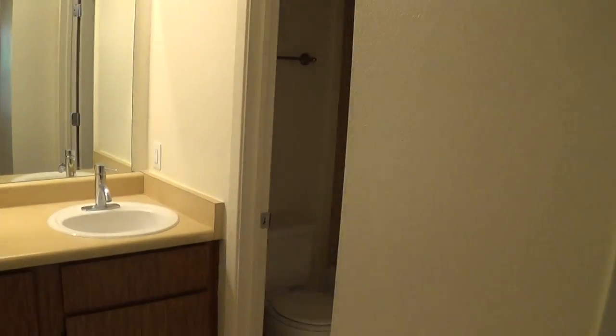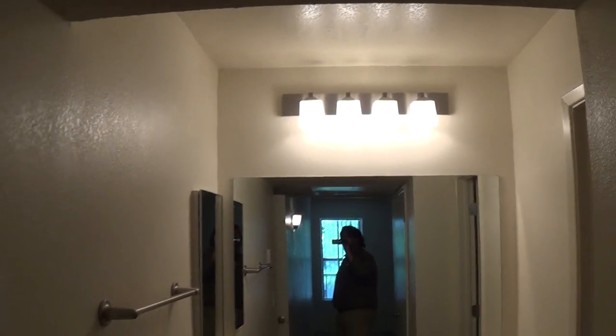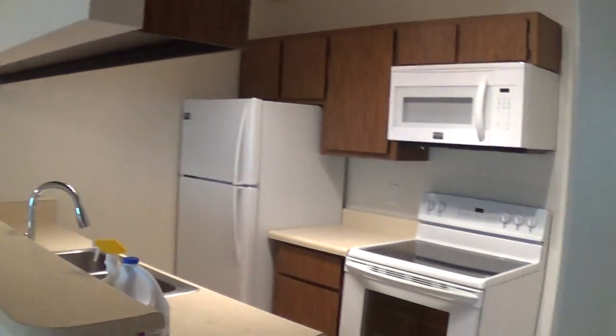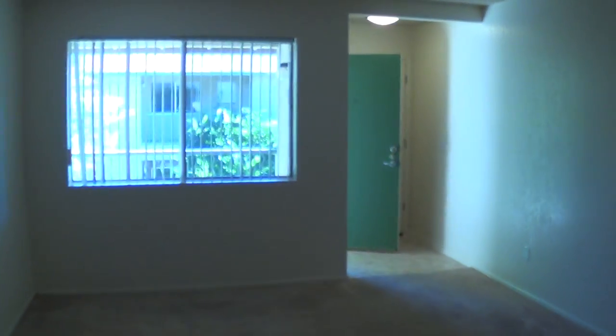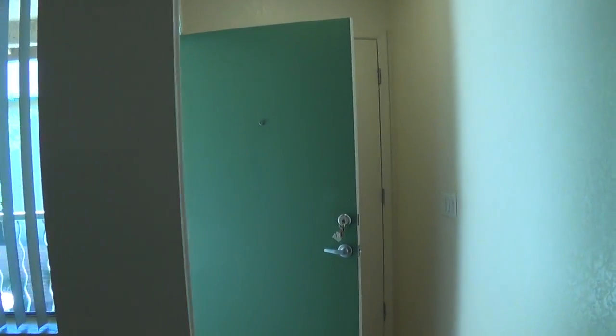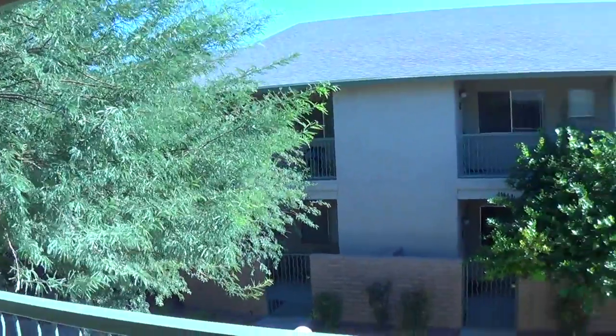And then your bathroom is in there. Here again we're redoing the tile in this one — this will be one of the upgraded one-bedrooms, same with the new light fixtures. So anyway, it's a nice comfortable apartment, plenty of room, 661 square feet. For more information you can visit our website at www.SandPebbleTucson.com or give us a call at 881-8190 to set up your tour. Thanks for watching.